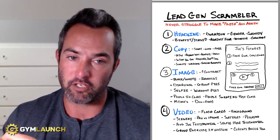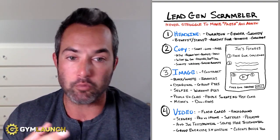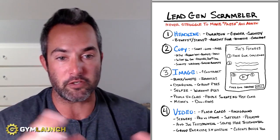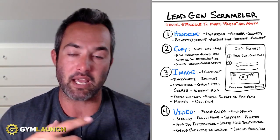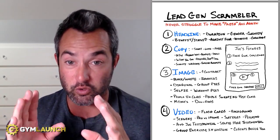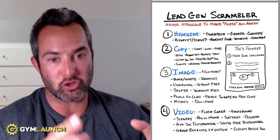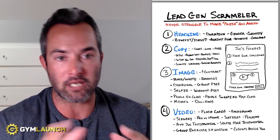Then you get to choose between an image and a video. For images, you can do different things like changing the contrast, black and whites, banners, diagonal layouts, group pics, selfies, workout pics, people in class, people sweating, memes, doodads — there are so many different ways you can do images. I'll show you some examples of what's working right now as of July 2022, and four examples of different ads and how this works.